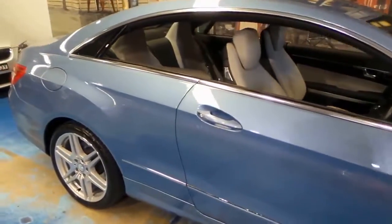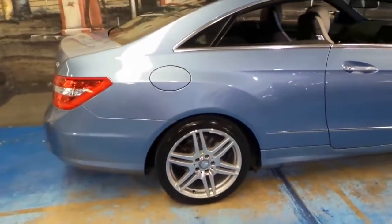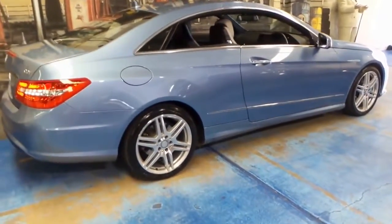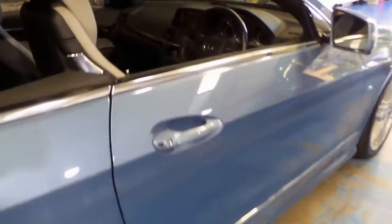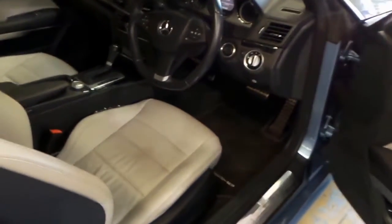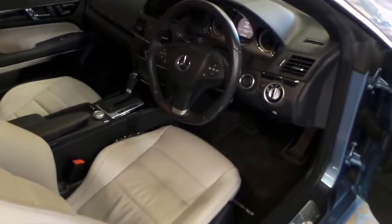With the previous model E-Class, the W211, some of the wheels were great and some weren't all that good. Some people have even taken Mercedes wheels off the latest series and put them on the older series. This car also has Bluetooth and very good fuel economy from its four-cylinder petrol engine.